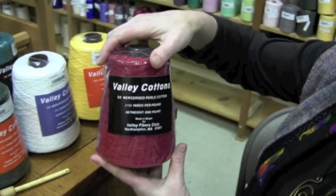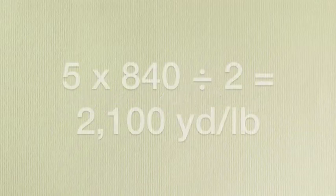So let's revisit our 5-2 yarn. To determine its yardage, you would multiply 5 times 840 and divide the outcome by the number of plies — in our case, that's 2. Our 5-2 yarn has 2,100 yards per pound.